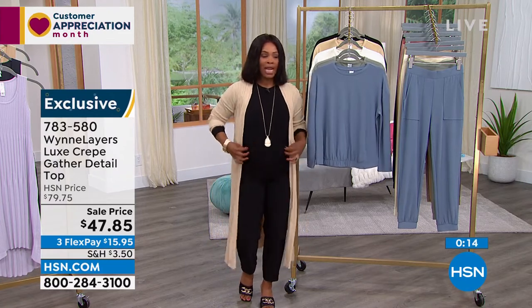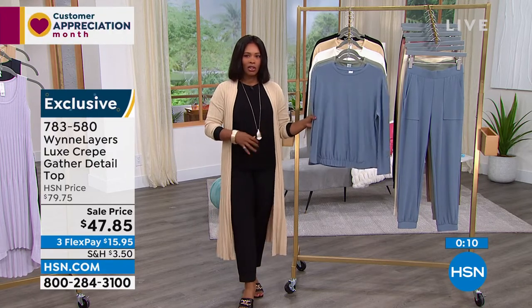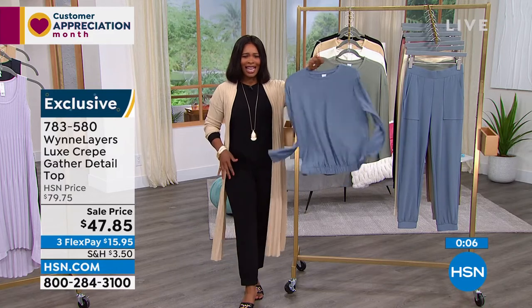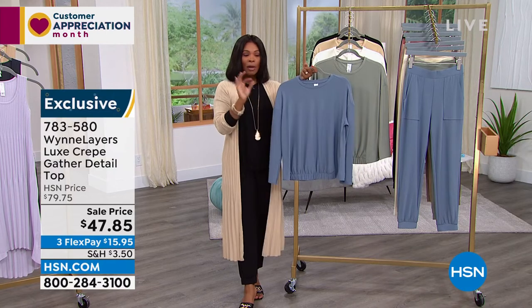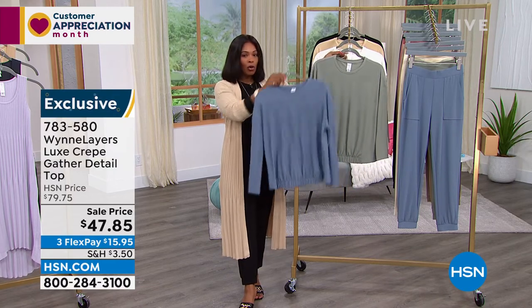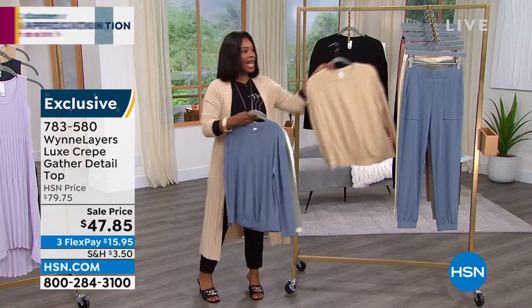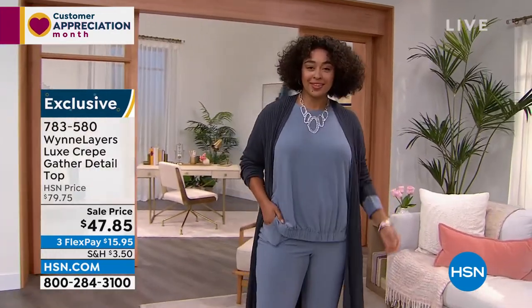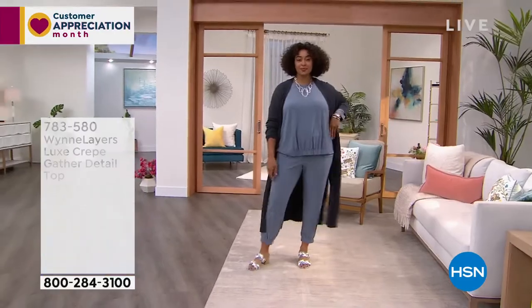I love that, as Marla was saying, if you have a midsection you don't really want to show off, the last thing you want is something that's going to cling — and this doesn't. The item number is 783-580, available in storm blue, sage, creme fraiche, almond, or black. We also have the matching jogger, so you can get both of those together.